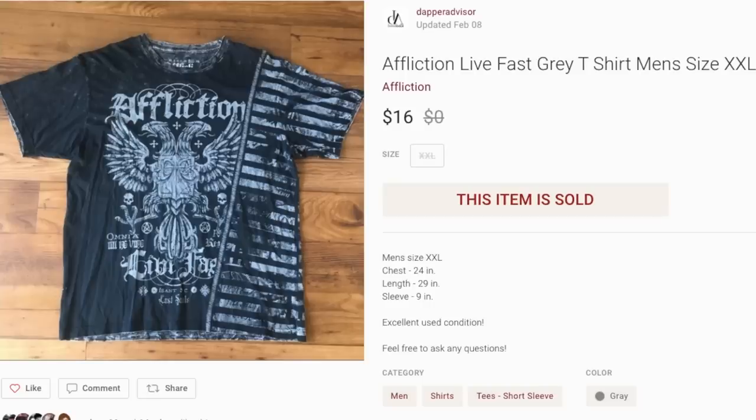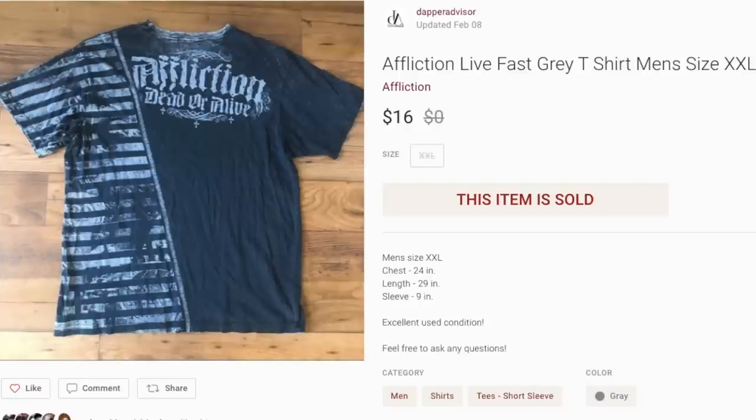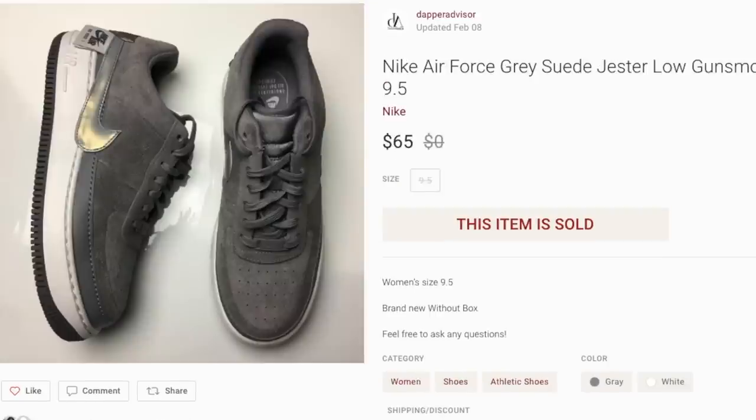Next up is an Affliction t-shirt. I'm starting to move away from clothing — in the past I'd pick up t-shirts for two bucks and sell for $20, which got me to where I am today, but I'm slowly transitioning away. This one sold for $16 and I made about $10 profit, but it sat for a very long time. Maybe the brand is dying out or I priced it too high. I won't be picking up Affliction anymore — the only t-shirts I'll grab are vintage pieces with more value.